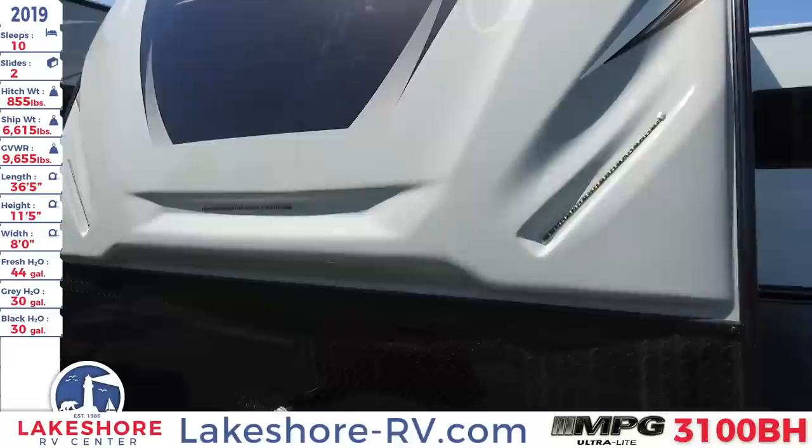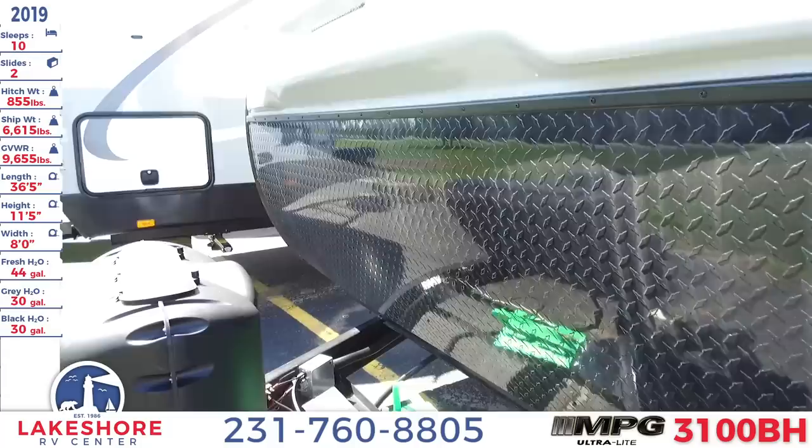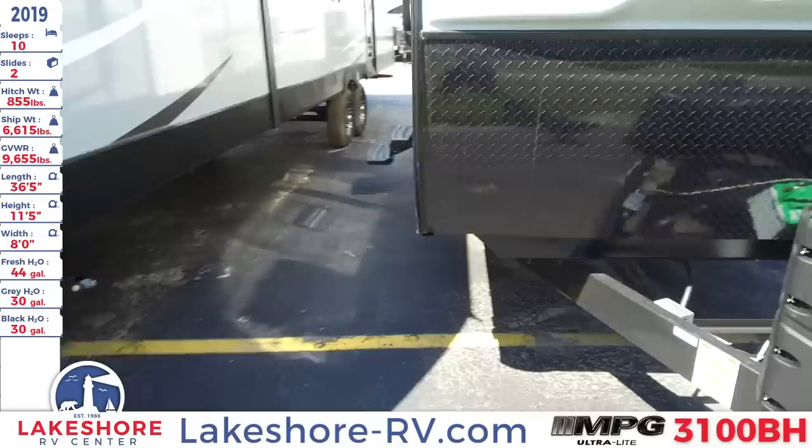Up front you'll see a nice high gloss fiberglass front cap with LED accent lighting, as well as a diamond plate rocker guard up front. That's great for guarding your front cap from rocks and debris as you're traveling along the road. You'll also see right underneath that is your battery hookup, LP tank, and your leveling system.